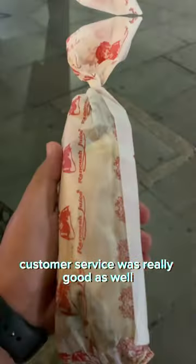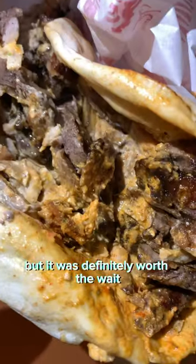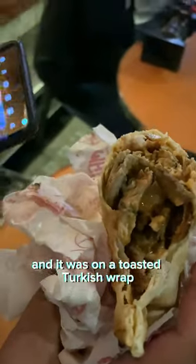Customer service was really good as well. It did take us 10-15 minutes to order and another 10 minutes to get our food, but it was definitely worth the wait because that lamb was meaty, soft, cooked to perfection, and so was the chicken. The flavours were coming through so nice and it was on a toasted Turkish wrap. Overall, I really enjoyed this shawarma wrap.